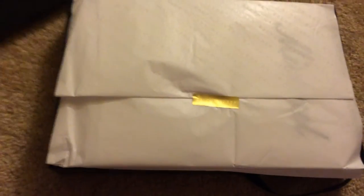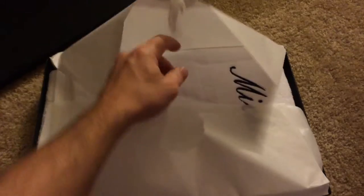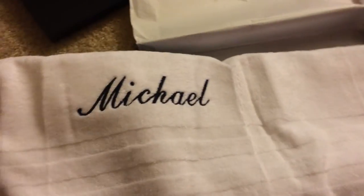So this is a larger version of the bath towel. There you go — I guess you guys all know my name now. I chose the navy blue color that they had available.